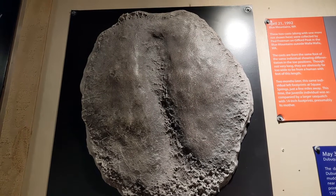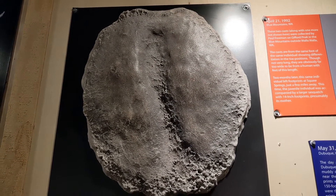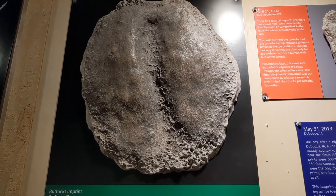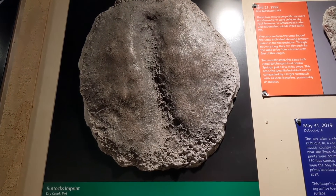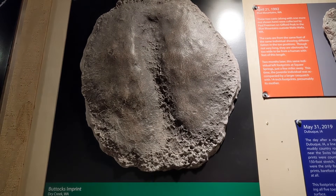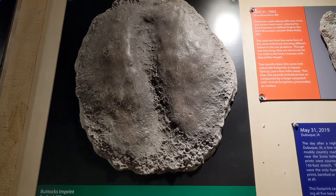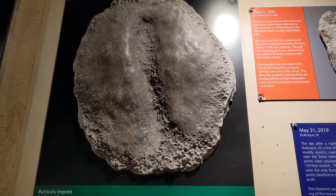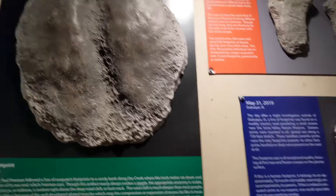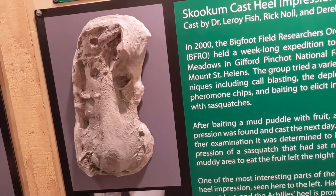This is a suspected butt print from Bigfoot — so hopefully it's what it's cracked up to be. Had to do it. Reading this, it looks like they said this is the one a lot of people will stop at and giggle at — I guess I'm roughly in that camp. But they say it's also an important piece of evidence, so no need to poo-poo it. And then there's a heel print here.